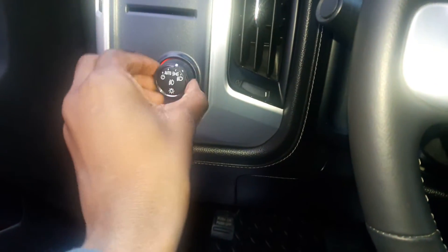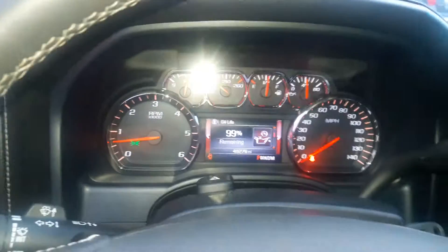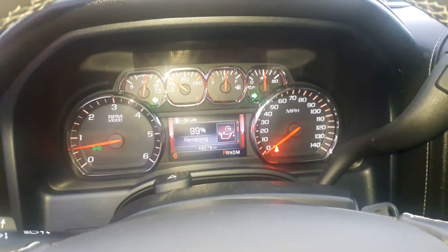Let's flip on the lights and the hazards. The front two windows are automatic. We'll check out the exterior. LED turn signal mirrors. You also have a blind-spot mirror right there.